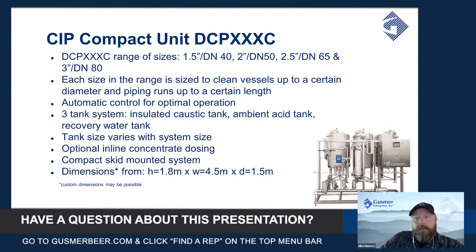As with the mobile units, each size in the range is calculated to clean vessels of up to a certain diameter and piping or hose runs of up to a certain length and diameter. If this was a system you were interested in, you would work with your local rep to share those parameters from your brewery and we would narrow down the size range that would work for you.